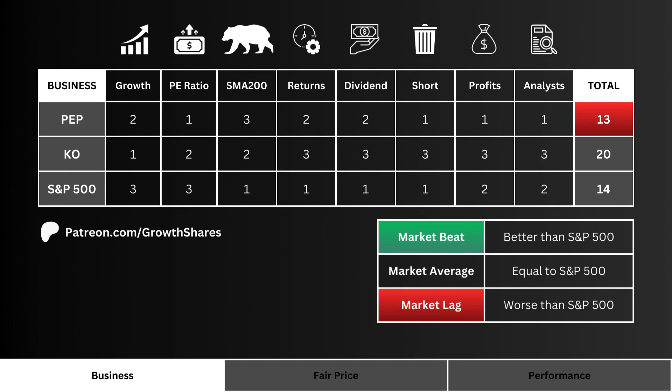Total business: we tally up the points of these three stocks to get a picture of the best business. The higher the point total, the better the business behind the stock. We ideally want our company to have the best business. Note that this doesn't include the fair price.